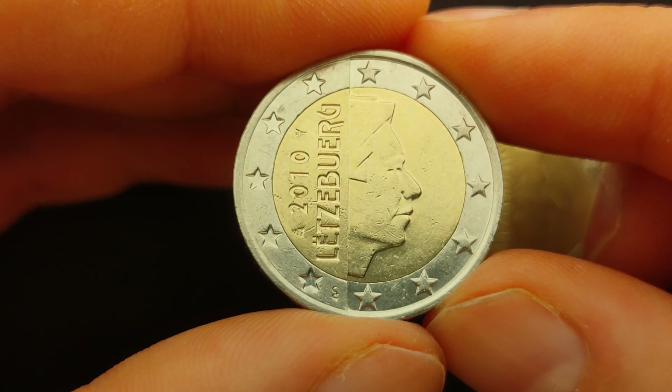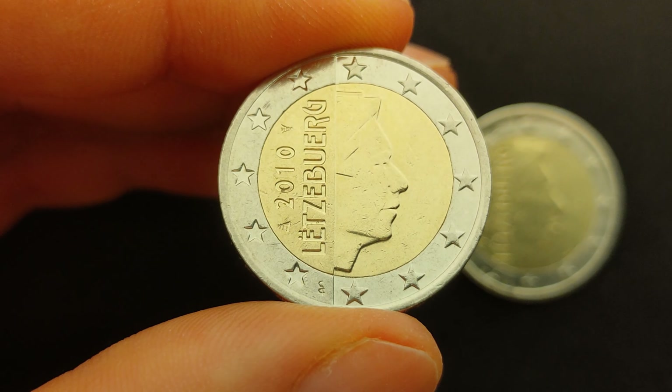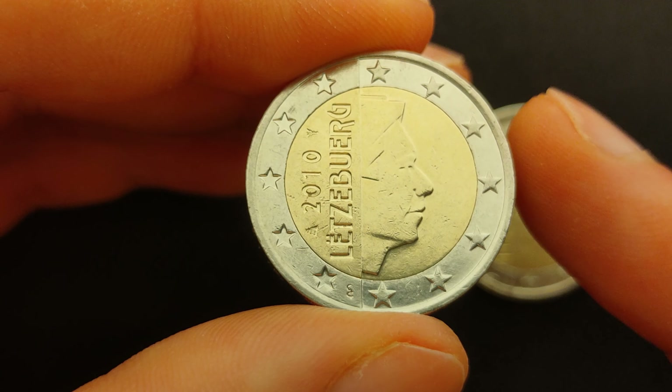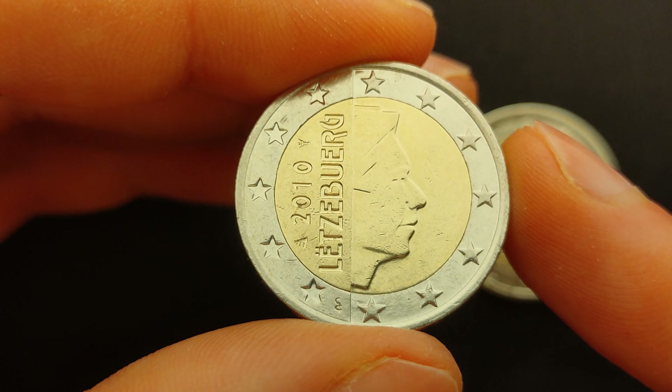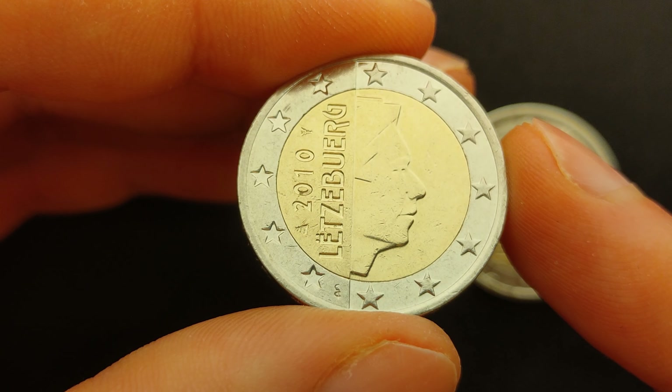But in order to detect these minting errors, it is important to know what a regular 2 euro coin from Luxembourg looks like. So let's take a closer look at a regular Luxembourgish 2 euro coin first, so you can learn how to identify the mintage error.